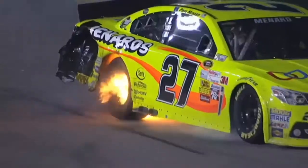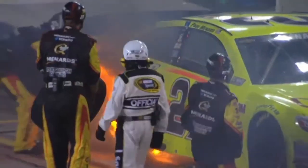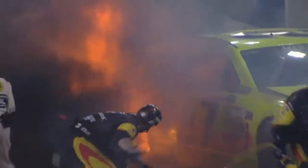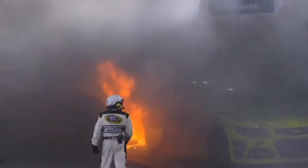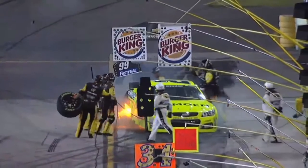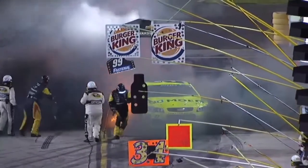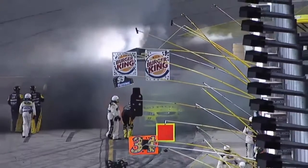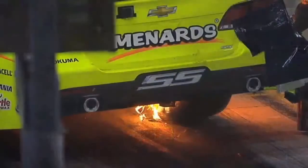Scary moment for Paul Menard and the Richard Childress Racing team. See this fire really does flare up — oh my goodness, what an explosion! It was just like a bomb went off right there on that right rear. These guys are really lucky — just fortunate that no one was hurt.